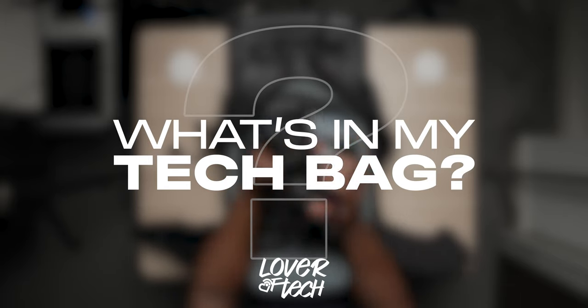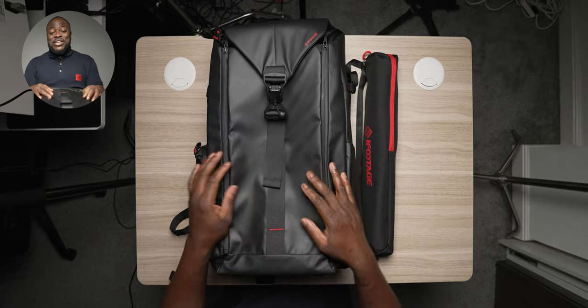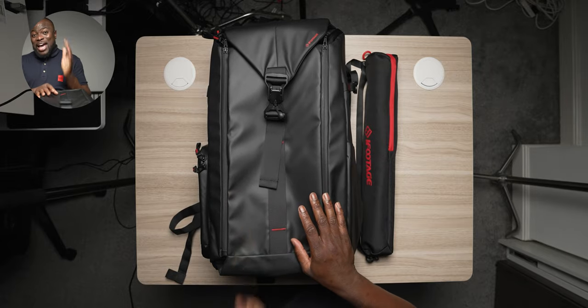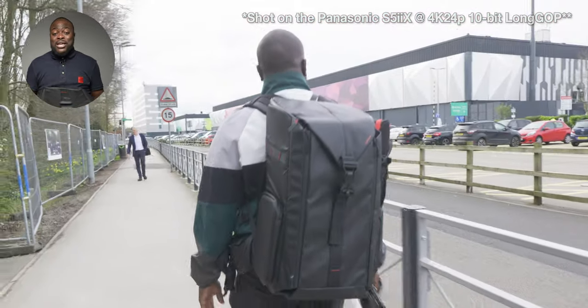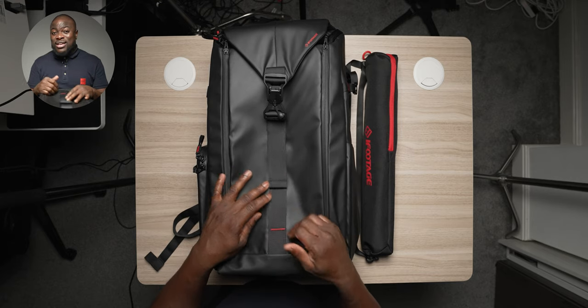This 'what's in my bag' video is based around the iFootage Beaver backpack — this is the huge 50-litre model. They've got a 35-litre one, and I have to say this 50-litre caught you by surprise by the size of it. Testing it at my first TPS — the Photography and Video Show at Birmingham NEC — this is the one I carried, and it came through really clutch and really surprised me.